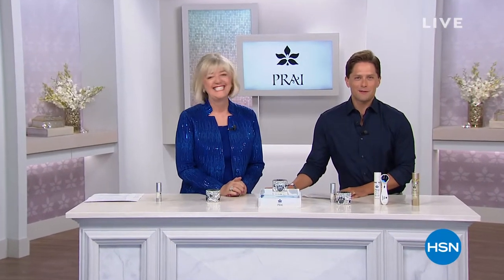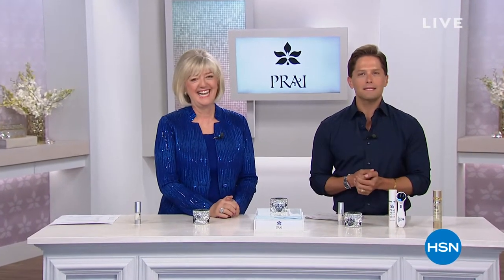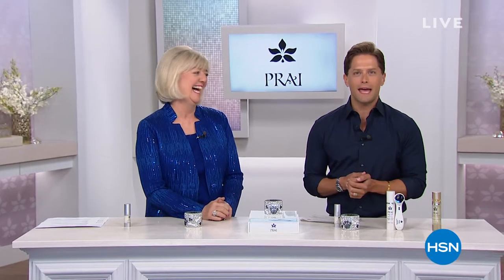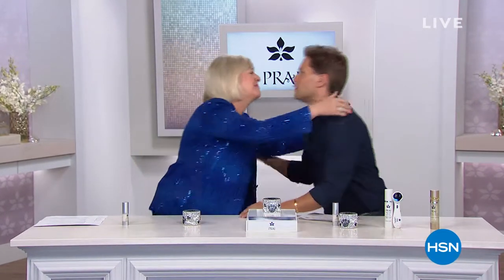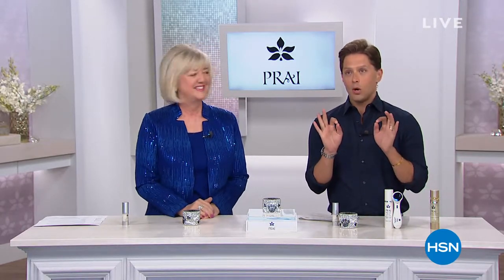Good evening and thank you for joining us at HSN. I'm Brett Chuckerman, standing next to my dear friend Kathy Kangas. The gold standard — literally the number one top-selling serum line from Pry, one of the most prestigious luxury product lines we offer here at HSN — is coming up as a Today's Special at midnight.